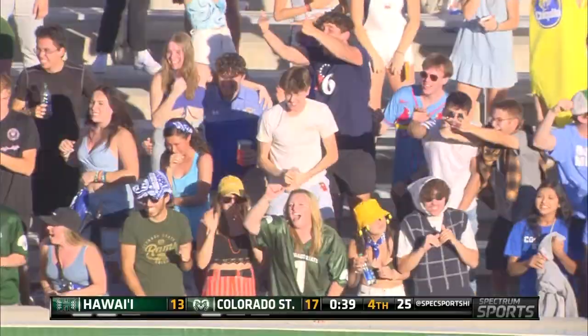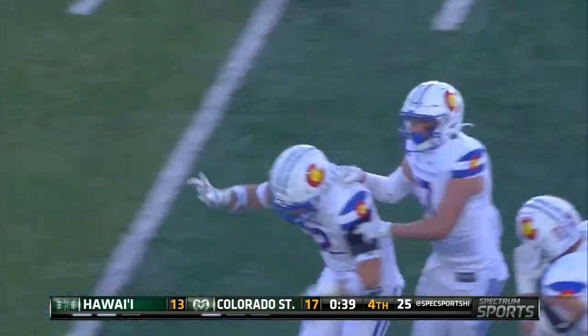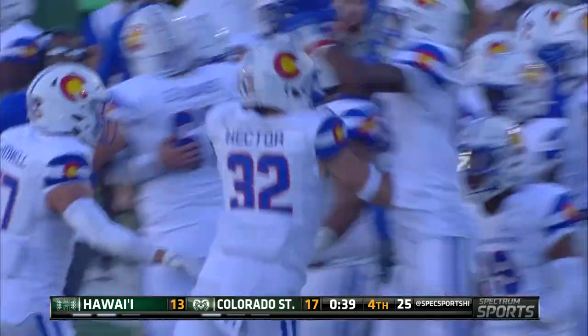Colorado State showed pressure, then they dropped out — three-man rush, eight-man drop. Read the quarterback.